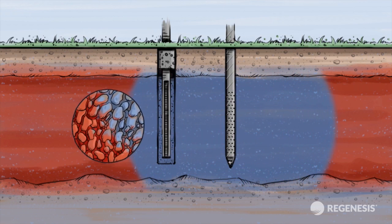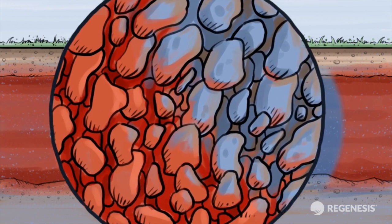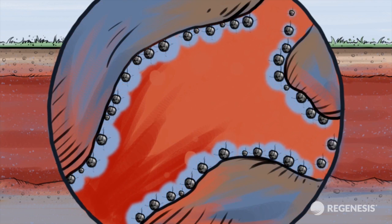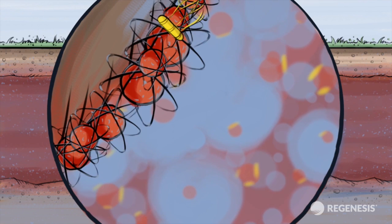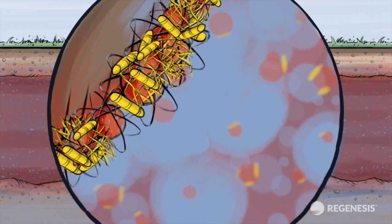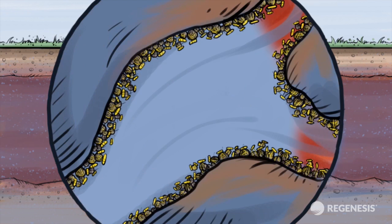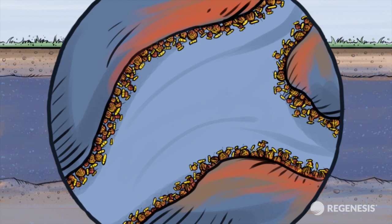Once injected, Plume Stop coats the subsurface with a 1 to 2 micron layer of activated carbon. This then absorbs the chlorinated solvents and provides a perfect surface on which to grow reductive dechlorinating bacteria, which then degrade the contamination. This biological degradation frees adsorption sites for further contaminant capture, meaning that the barrier is self-regenerating and allows it to remain active for years.